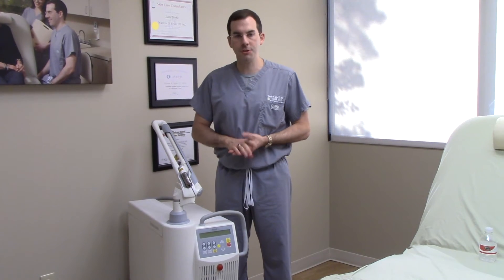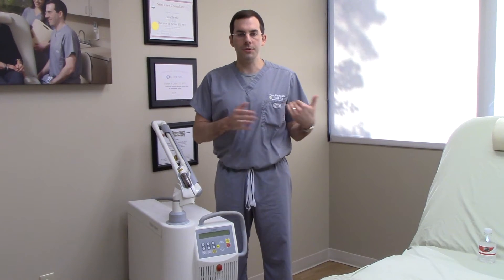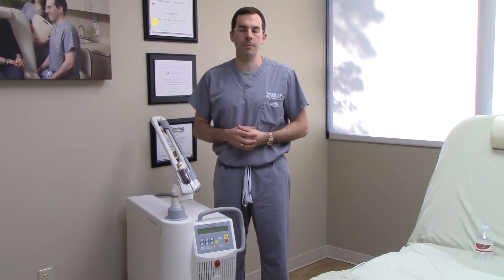Hi, I'm Dr. Seiler from Seiler Skin in Birmingham, Alabama, and now I'm going to describe the difference between our photonic Q-switch laser versus IPL and some of the other devices I have. As I previously described in another video, this is a great treatment for pigment, especially in more difficult patients like patients with melasma and darker skin.